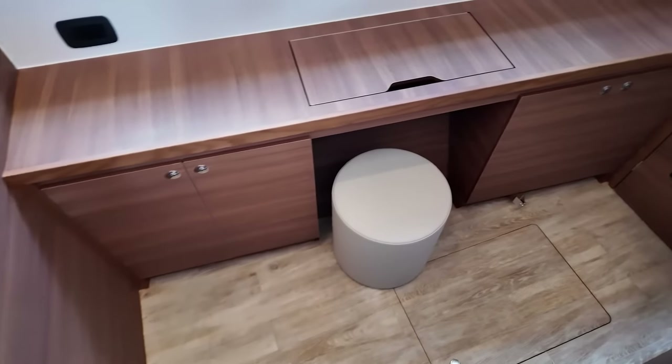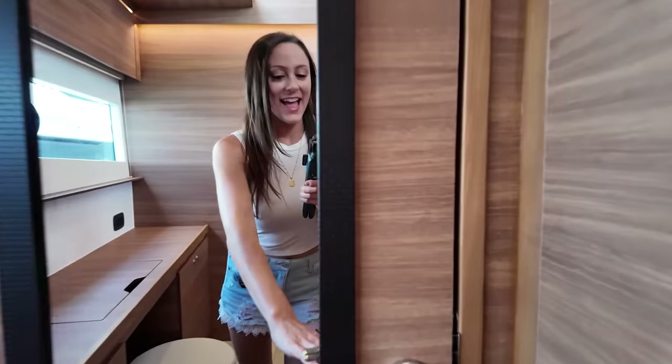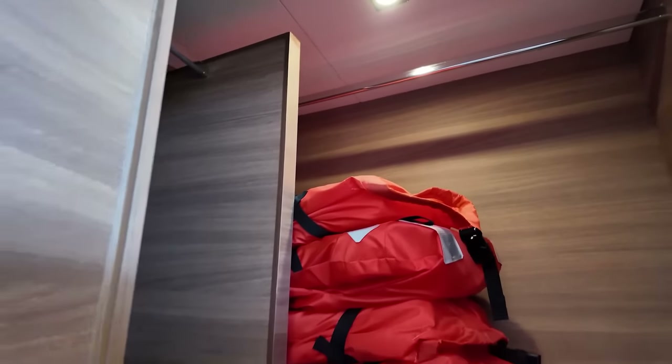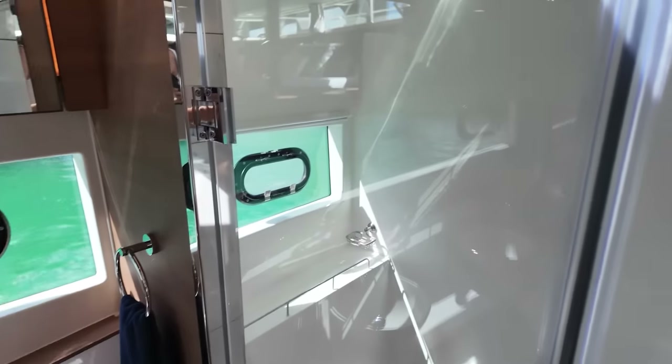On this boat there is a giant master cabin forward with tons of storage space on the port side down below. Look at how big this closet is. There's also a desk on this side, and on starboard there is a spacious dry head with two sinks and a lovely shower.